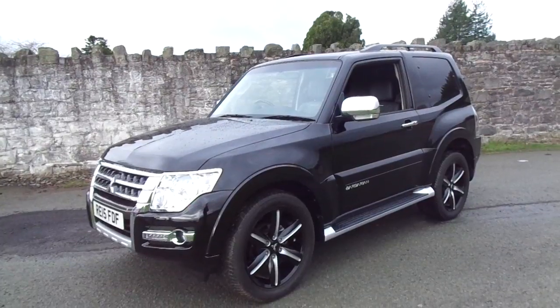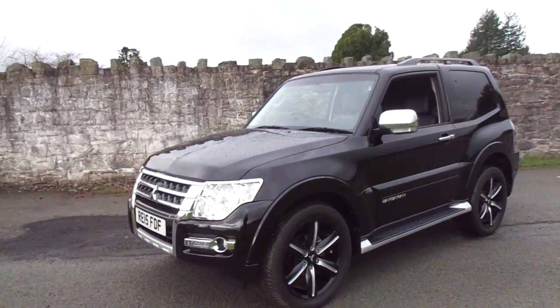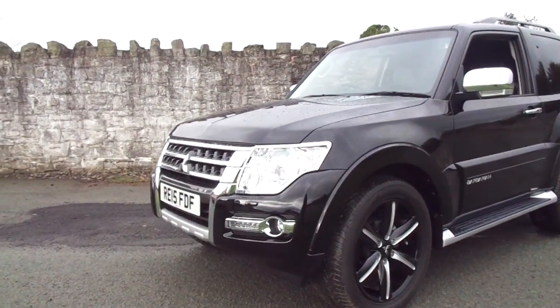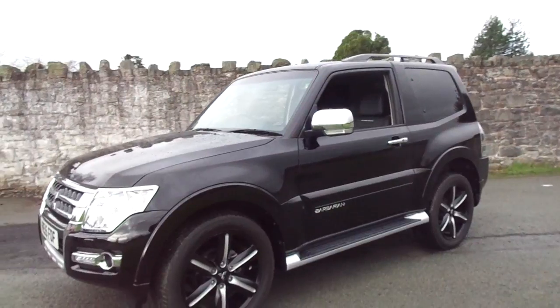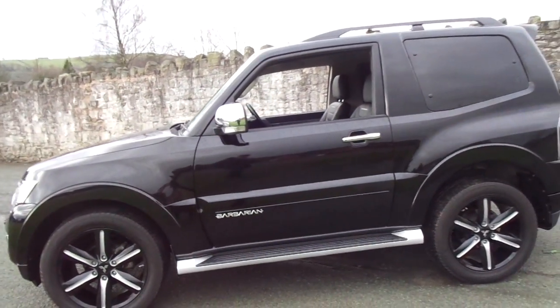The Barbarian short wheelbase offers fantastic styling with rugged off-road capability. As you can see, it has 20-inch black and chrome alloy wheels, and also has daytime running lights as shown. This one comes in excellent condition with no major dents or scuffs, as you would expect from a 2015 plate.